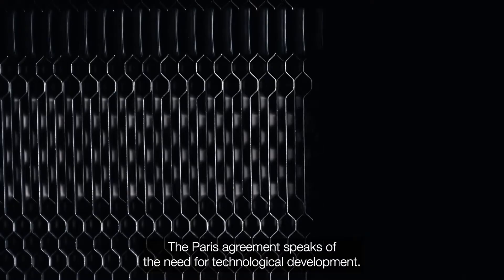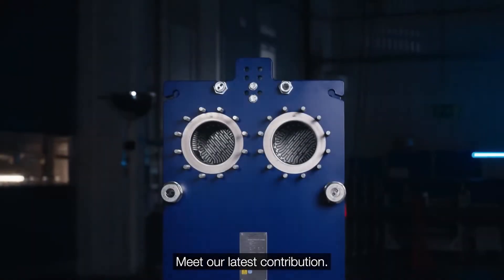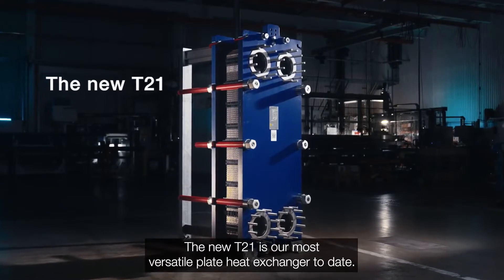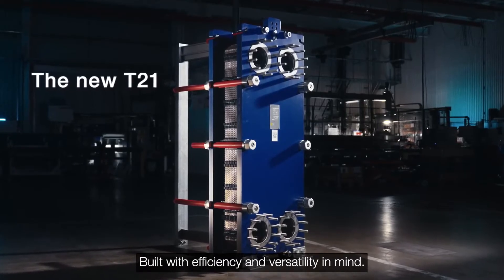The Paris Agreement speaks of the need for technological development. Meet our latest contribution. The new T21 is our most versatile plate heat exchanger to date, built with efficiency and versatility in mind.